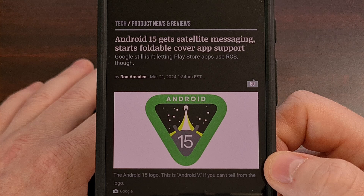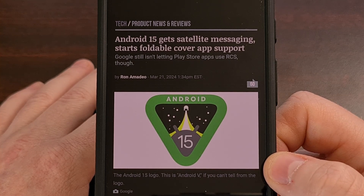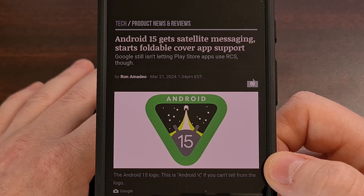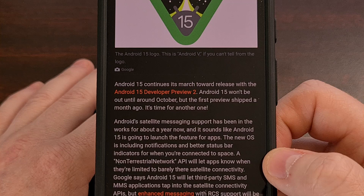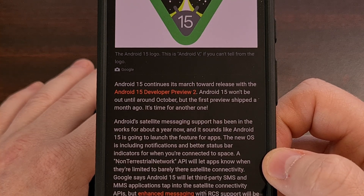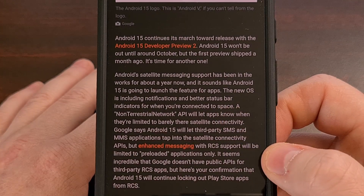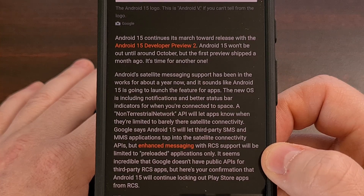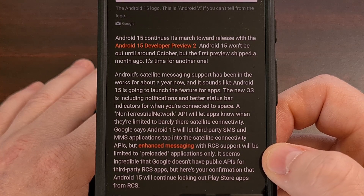Emergency satellite messaging is another interesting feature that has been discussed for the last couple of years. Android 15 has been improved to show these specific types of notifications while also including status bar indicators for the feature. This new API will allow third-party SMS and MMS apps to send text over a regular cellular network or a non-terrestrial network.